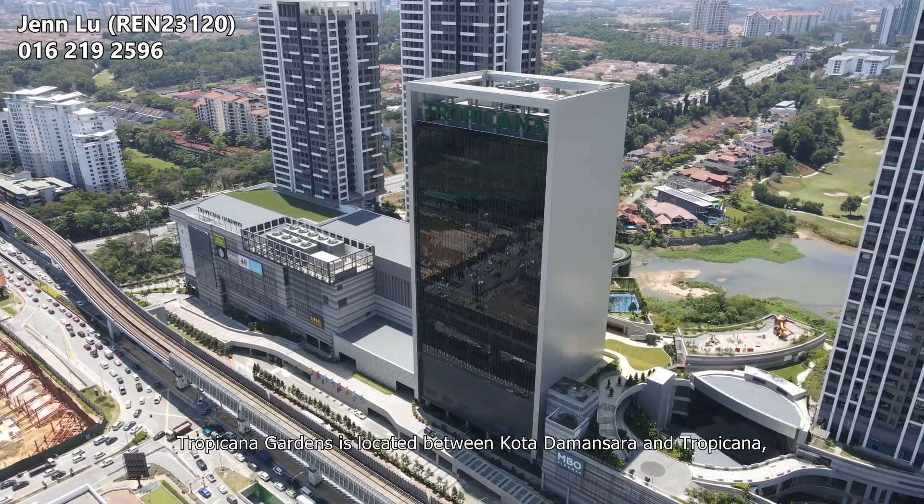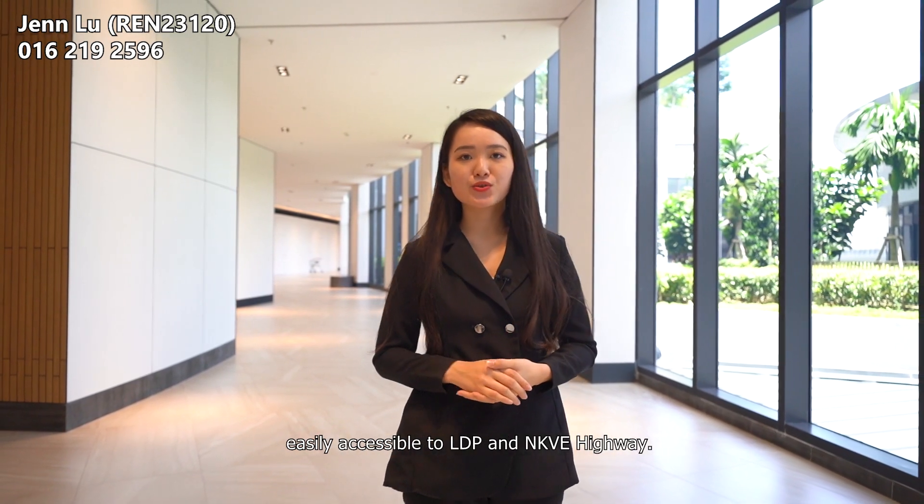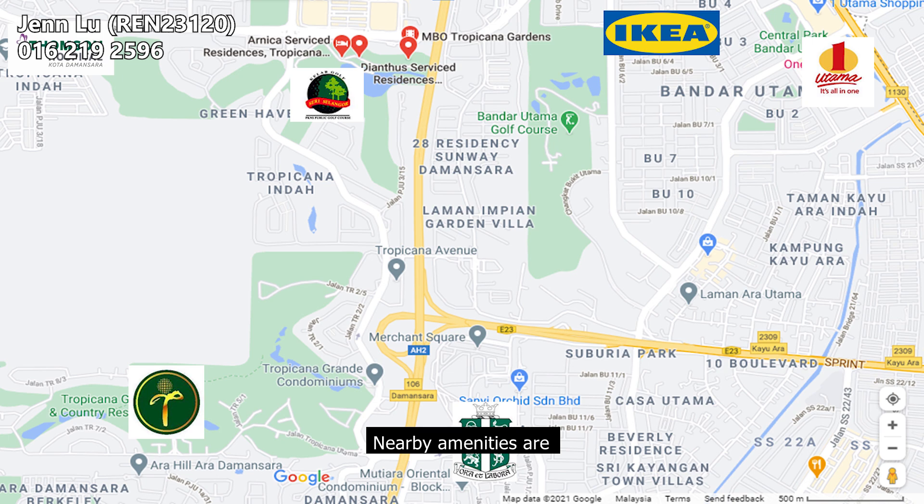Tropicana Gardens is located between Kota Damansara and Tropicana, with easy access to the LDP and NKVE highway. Nearby amenities include Swiss Senna Golf Club, Tropicana Golf Club, Sunway Medical Centre, St. Joseph International School, 1 Utama, IKEA and The Curve.